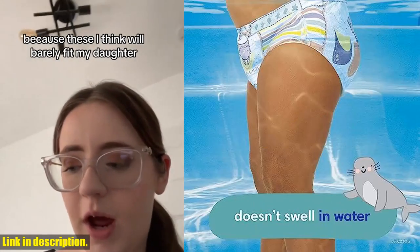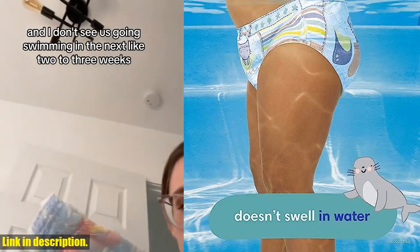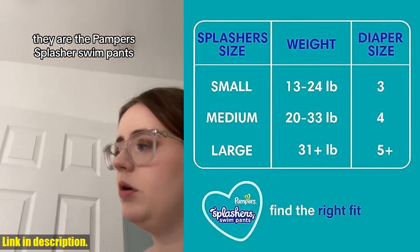So what are you waiting for? Click the link in the description to grab your Pampers Splashers Swim Diapers today and make a splash with your little one. Trust me, you won't regret it. Thanks for watching, and I'll see you in the next video.